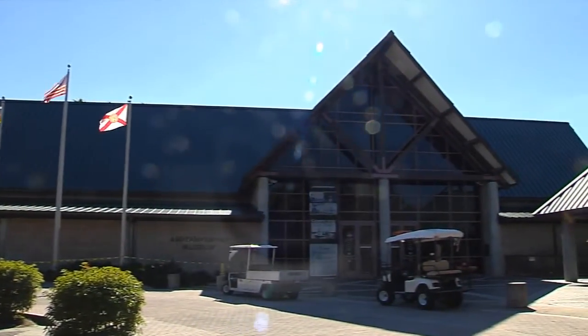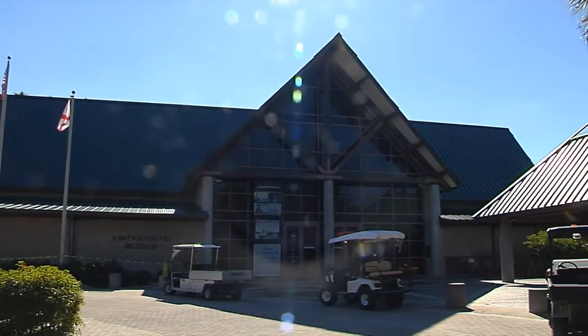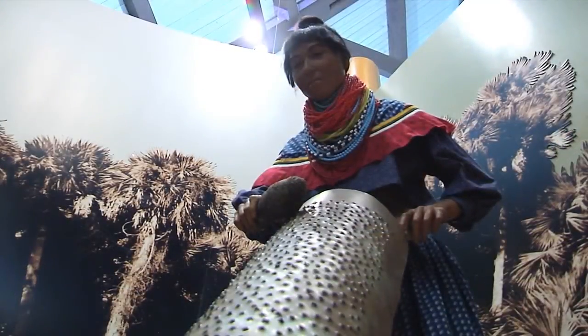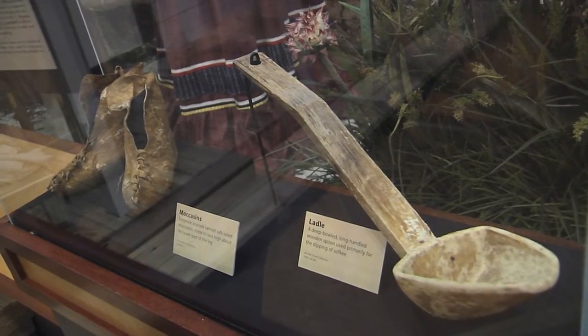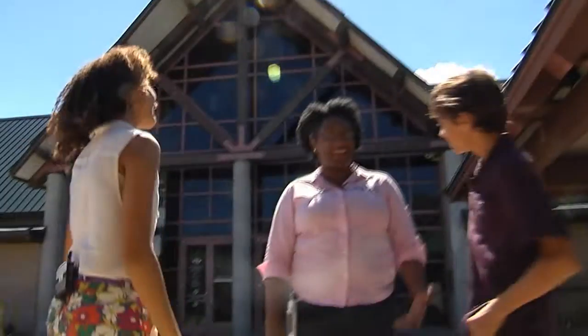The Atatiki Museum is on the Big Cypress Seminole Indian Reservation in southern Florida. It's a great place to learn about the Seminole people, their history, and culture. There are over 30,000 unique artifacts on display there. Miss Joy, the museum educator, was waiting to give us a tour.